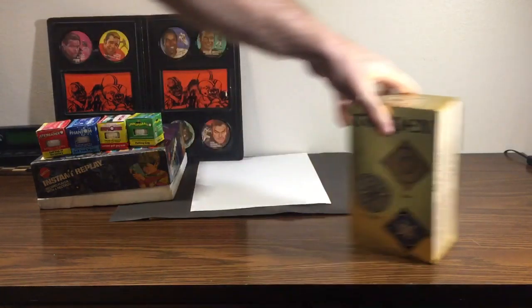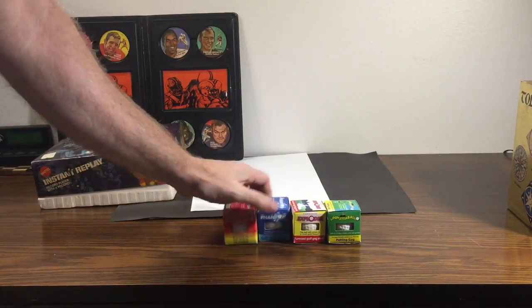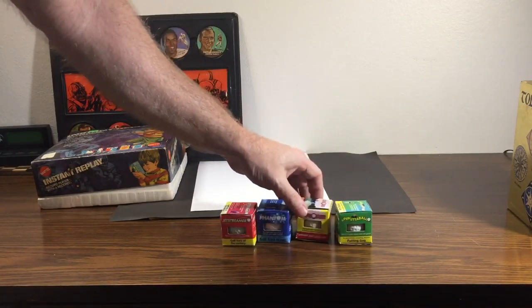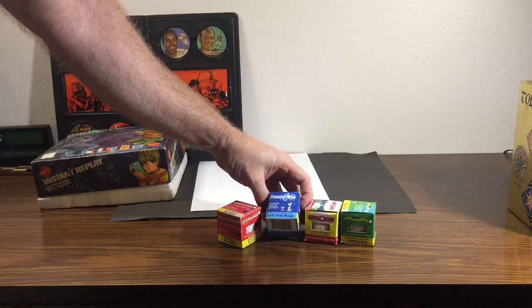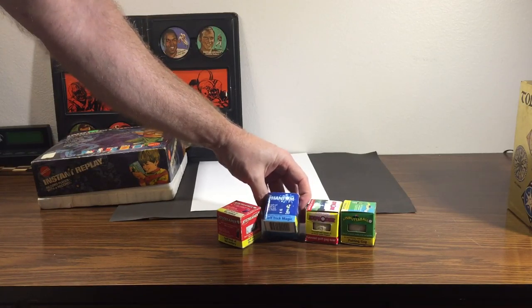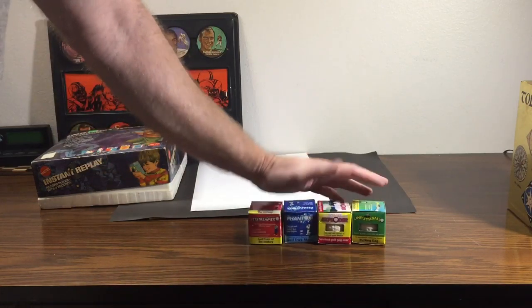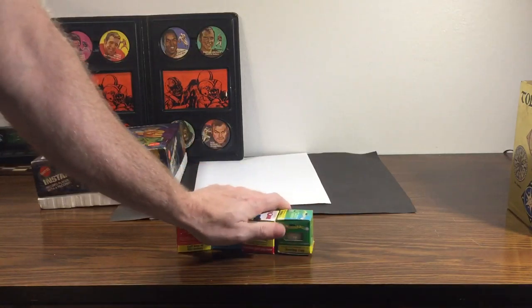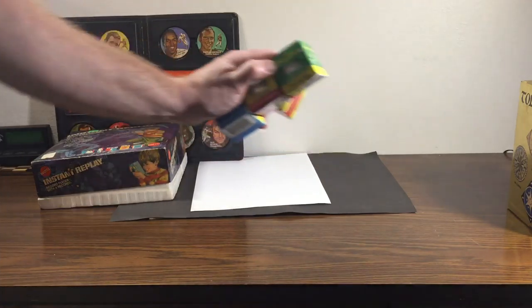Found these little trick golf balls — kind of neat, paid a dollar for them. Got a wobbly putter, an exploding ball, the Phantom — it vanishes when they hit it — and the Jet Streamer which just doesn't fly straight. For a buck you can't go wrong. I've seen the four balls together selling for about twelve dollars on eBay.